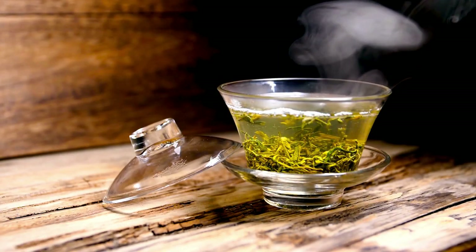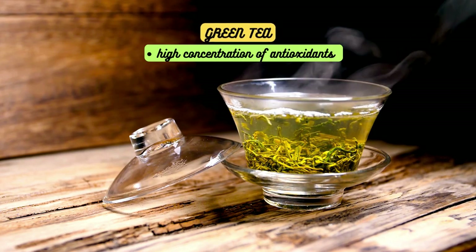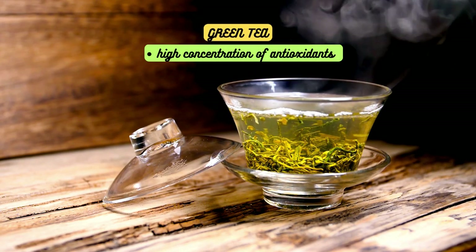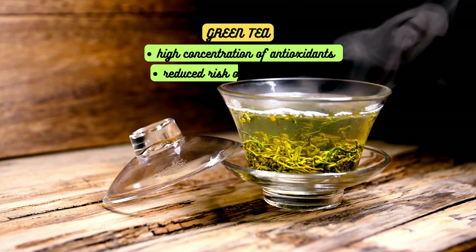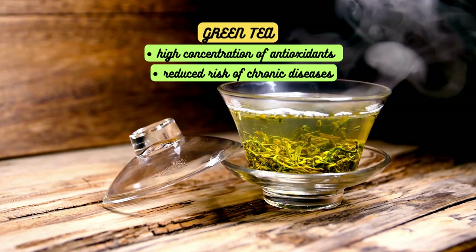First up, we have green tea. Green tea is known for its high concentration of antioxidants, particularly catechins. These powerful compounds have been linked to a reduced risk of chronic diseases such as heart disease and certain types of cancer.